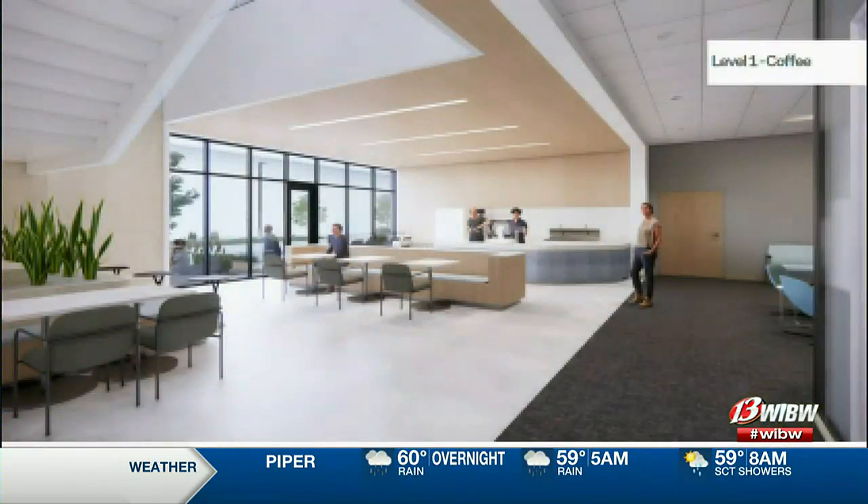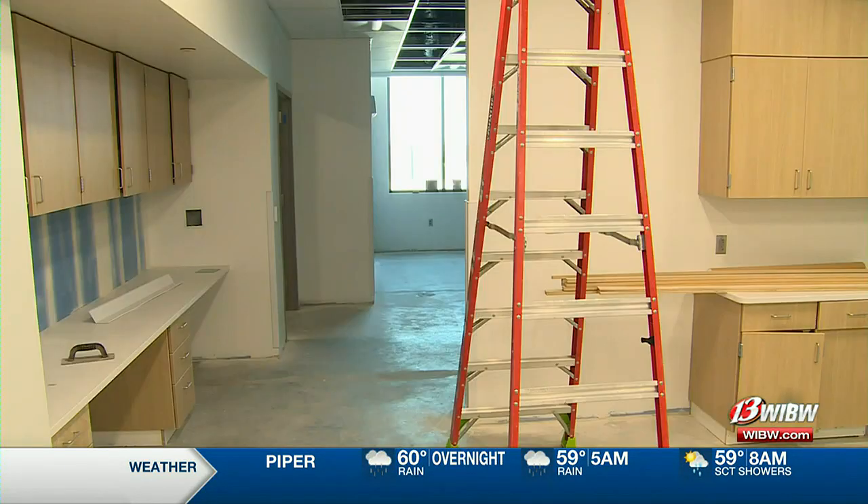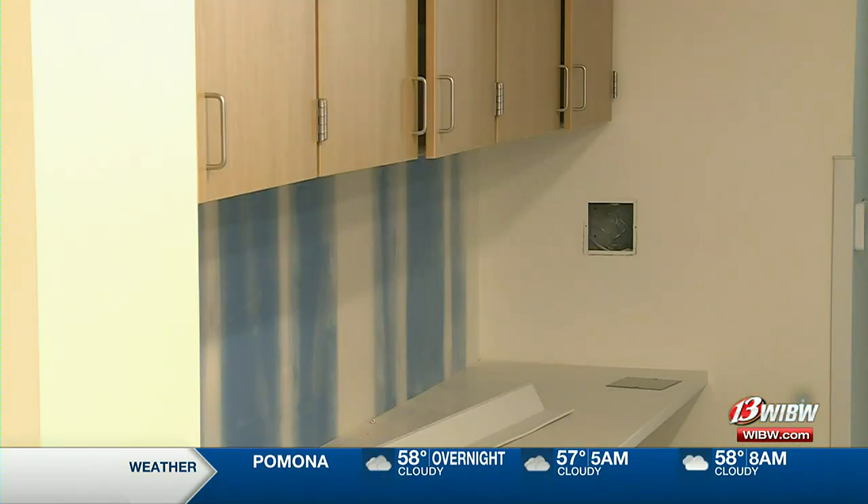That lobby also will be home to a coffee shop. They've chosen a local provider for it, plus they'll showcase a local photographer's work on the walls, and a local company is providing their conferencing technology. There's been a really concerted effort to partner with our community to promote the economy here and the quality of life for people in Manhattan.